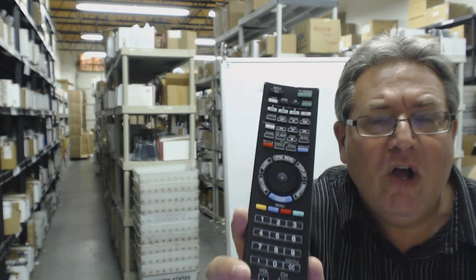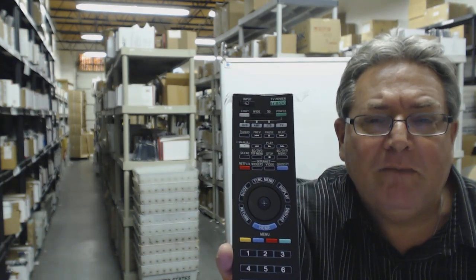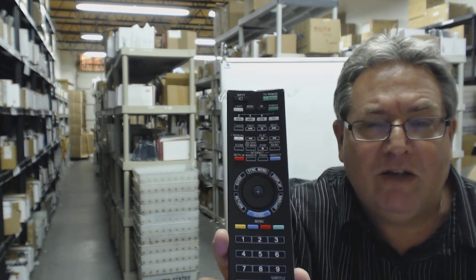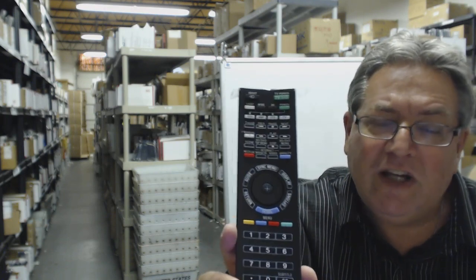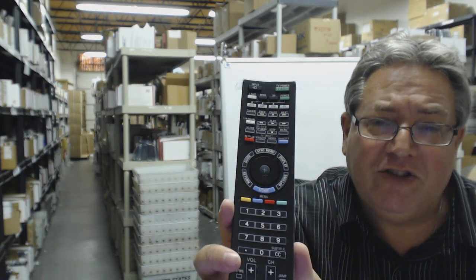Folks, it's that simple. Call the 800 number you see on your screen if you want to speak with a friendly and knowledgeable operator, or go right below the video, click on the link, and have your remote ship right out to you. It's that easy. And once again, I just want to say thank you for shopping with electronicadventure.com.